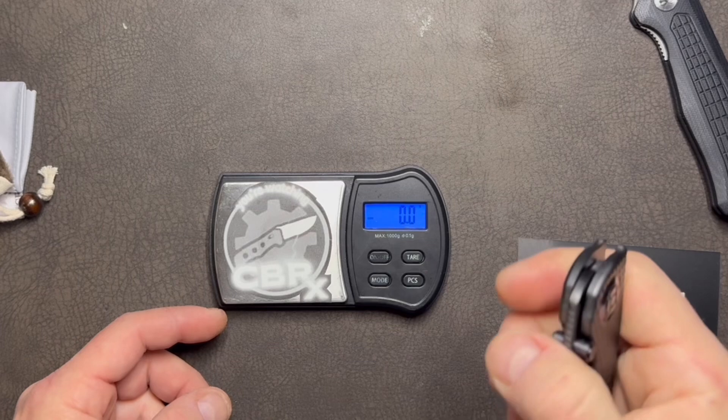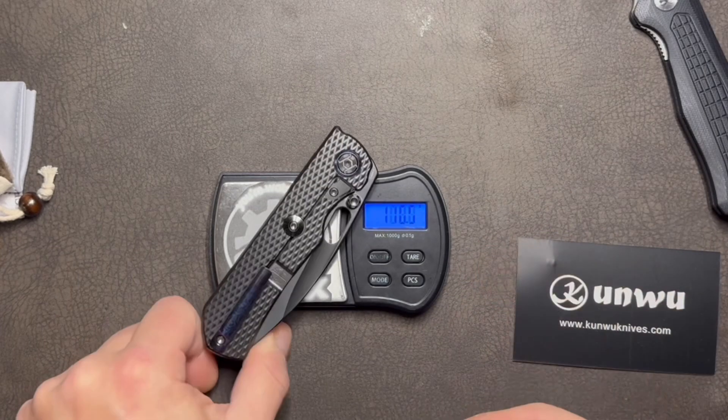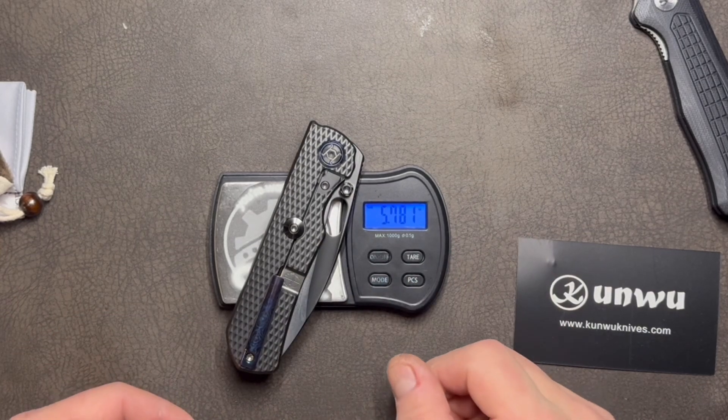Continuing with the Star Wars analogy, this is definitely not a pleasure yacht — it's a full battle cruiser dressed up as a pleasure yacht. Because even though it looks elegant, it weighs in at 164 grams or 5.8 ounces.